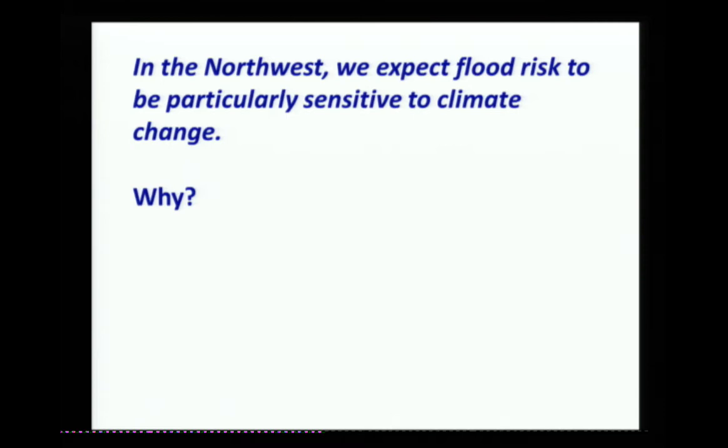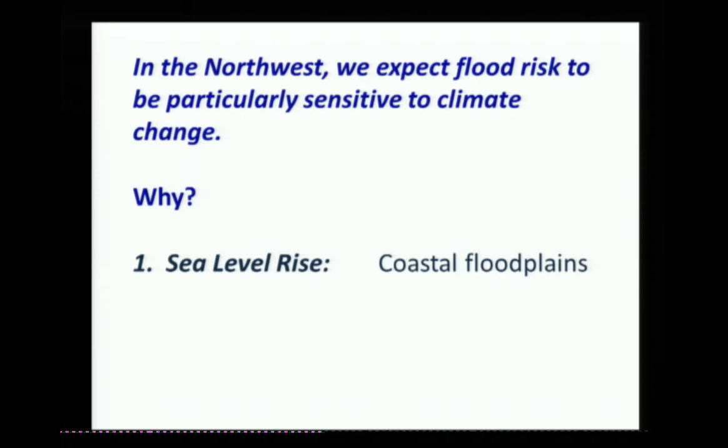Eric did a good job of summarizing this. Sea level rise — we've got a lot of low elevation coastal floodplains. Storms — he showed some evidence for increasing extreme storm magnitudes. And snow, especially in the near term, mainly affects winter flood risk by increasing the area of the watershed that's contributing to streamflow in those events.